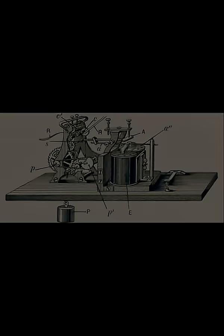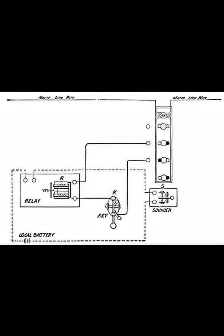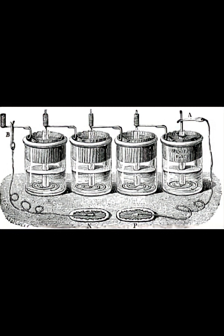Copper sulfate, or blue vitriol, was added to the water, and the battery would begin producing about one volt. Early telegraph systems in the 1800s used a range of voltages, typically from around 10 to 200 volts depending on the length and complexity of the line. Voltage was boosted for longer distances by connecting gravity batteries in series.